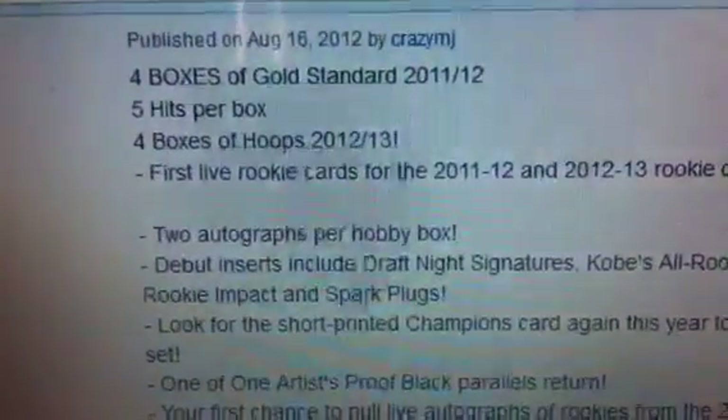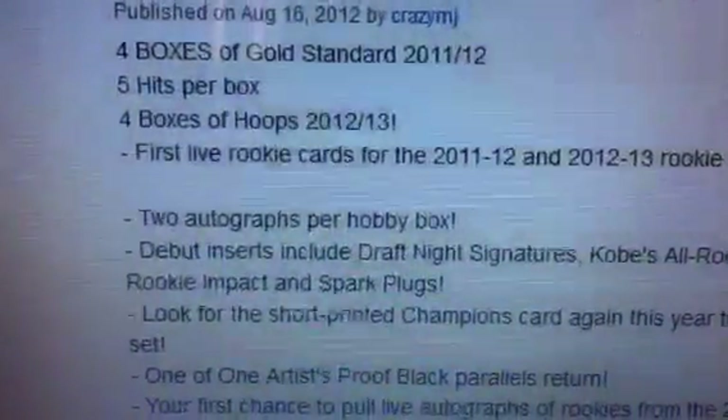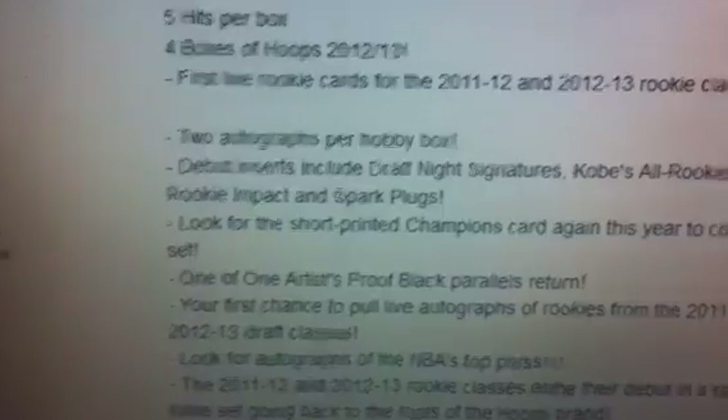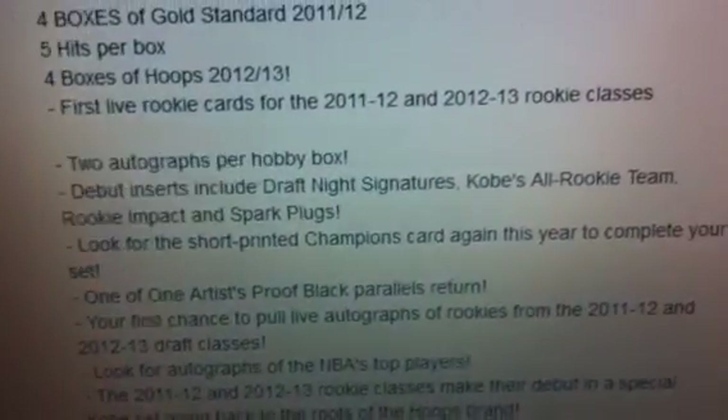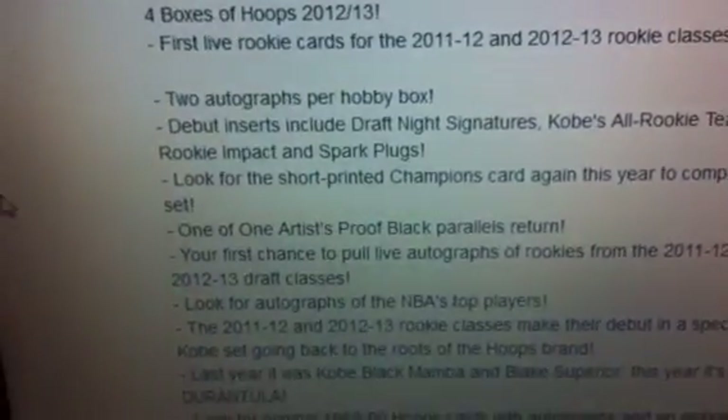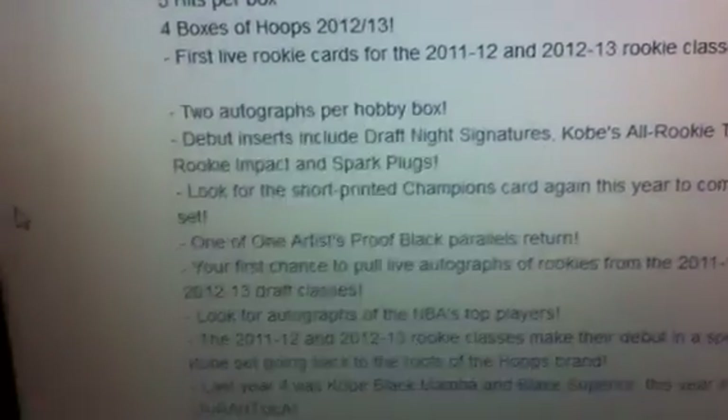So it's gonna be four boxes of NBA Hoops and four boxes of Gold Standard. Here's the breakdown for the break: four boxes of Gold Standard, five hits per box, so that's 20 hits. Four boxes of Hoops, that's eight hits total. There's also a bunch of new rookie cards from the 2011-12 and 2012-13 rookie class, and the first chance to get autographs from rookies like Kyrie Irving and Anthony Davis.